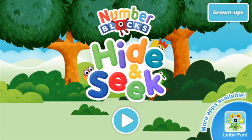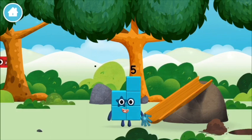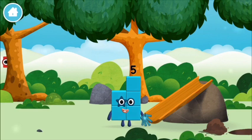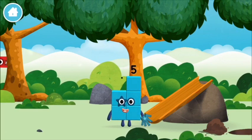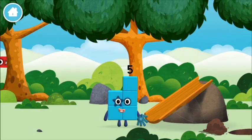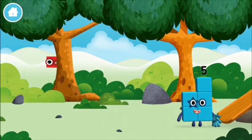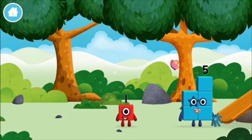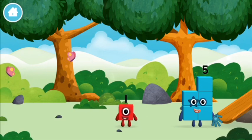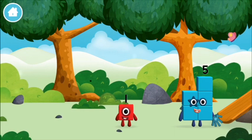Number Blocks Hide and Seek! You made a new number block! I love stars. Which number block is this? One — one block!